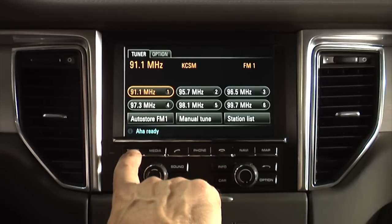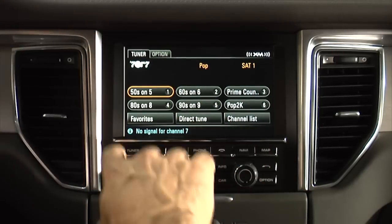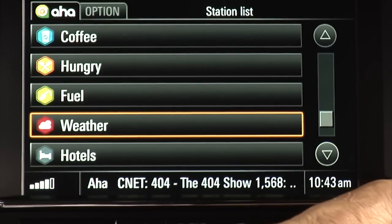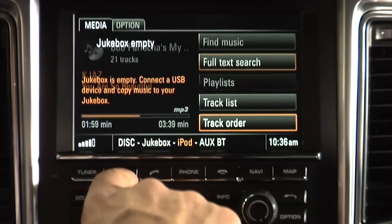That said, it's got almost every source you're going to want. Under tuner you've got AM, FM, satellite radio, HD radio, and they have AHA. The AHA app is an interesting roundup of both streaming stations, information sources, and Yelp for finding restaurants. Under media you've got your optical disc, iPod, auxiliary jack, and Bluetooth streaming.